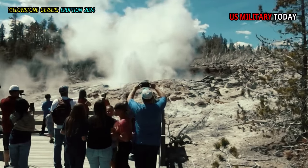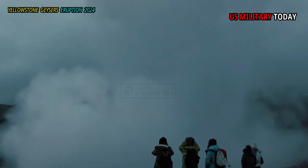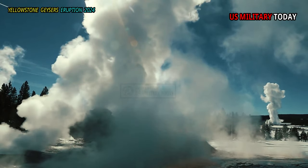Of this remarkable number, only five major geysers are predicted regularly by the naturalist staff. They are Castle, Grand, Daisy, Riverside, and Old Faithful.